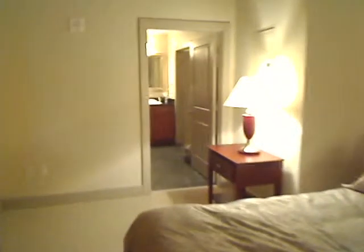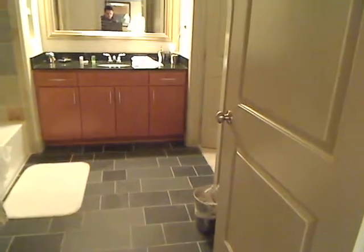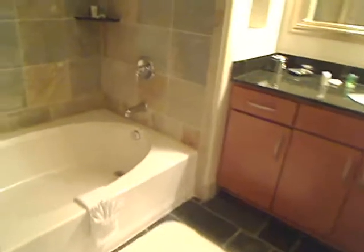Let's move into the bathroom — a very nice, large bathroom. It's having a hard time focusing in here for some reason. There's a soaking tub with a granite surround — it's hard to see because it's blurry, but there it is.